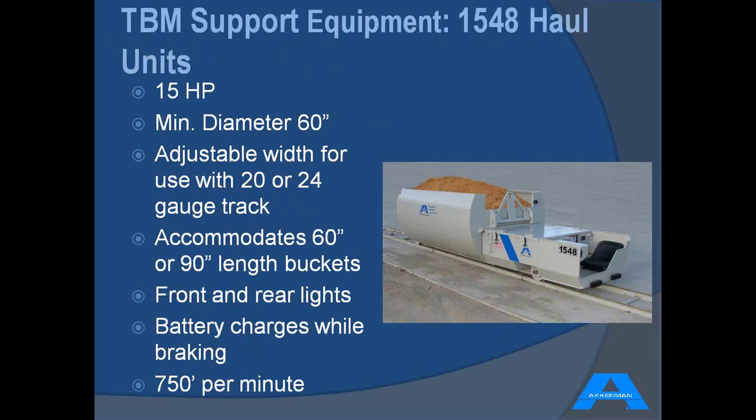On larger diameter tunnels, there's a newer designed product also debuted at the IQ show in 2011. It features a 15-horsepower motor, running at 750 feet per minute, and accommodates either the standard muck bucket or the XL muck bucket. A great feature is its versatility for track width — it works on both 20 and 24 gauge track, which is very nice if you own various sizes or do various size tunnels. It also has a regenerative braking system where the battery charges while under braking.